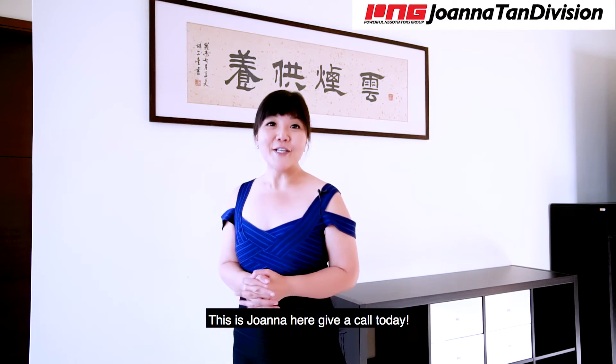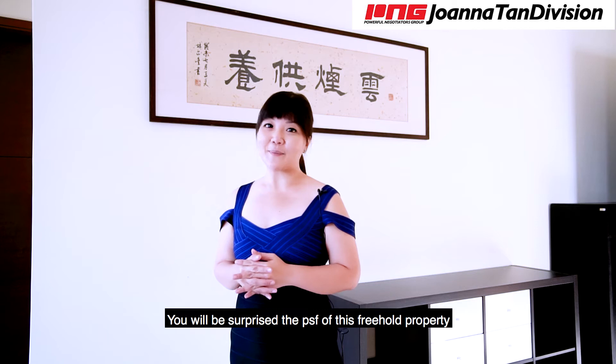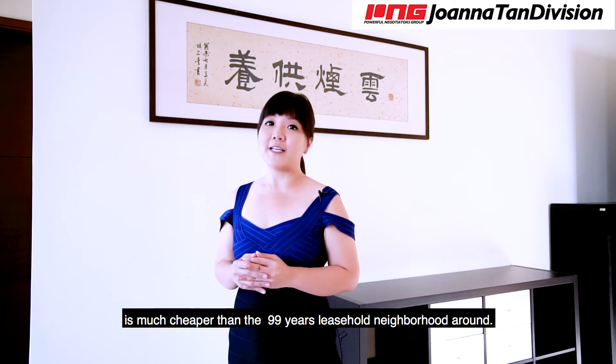This is Joanna here. Give me a call today to arrange for a viewing. You will be surprised that the per-square-foot price for this freehold property is much cheaper than the neighbours around.